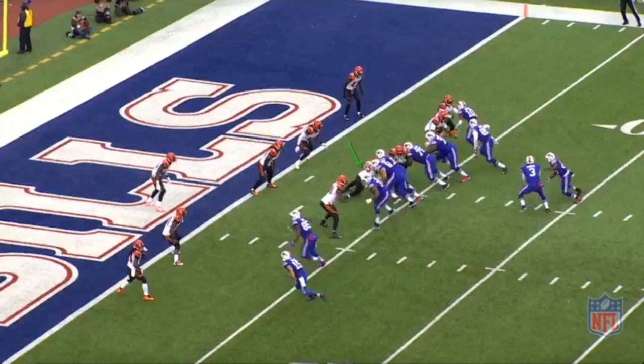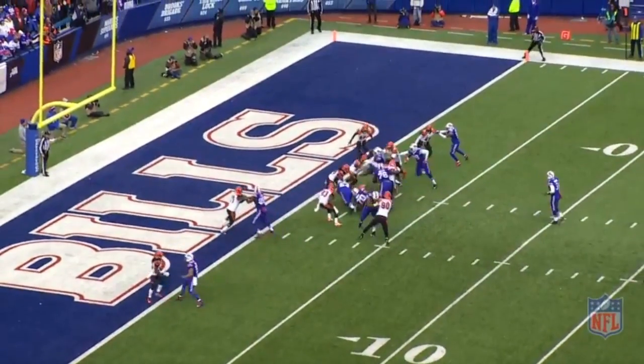As the ball is snapped, Gilberry recognizes the combo block, so he drops his near knee to anchor the point of attack. But Wood and Richie work through it, and Richie is still able to move on to the second level.